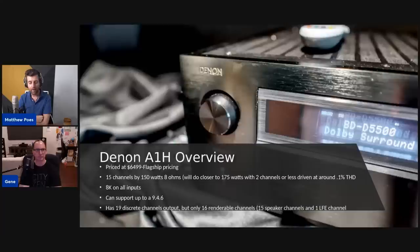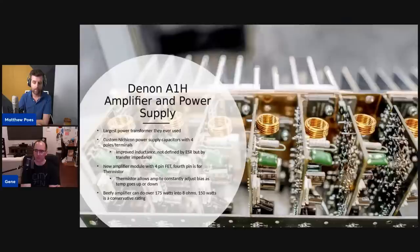The last flagship had 8K on only one or two inputs and there were issues requiring an outboard device. This one supports up to 9.4.6 — it has 19 discrete channels of output, but 16 of those are renderable. What they're doing is giving you four discrete LFE subwoofer outputs that you can each adjust independently. Someone asked about weight — this is closer to 80 pounds, one of the heaviest receivers they've made.